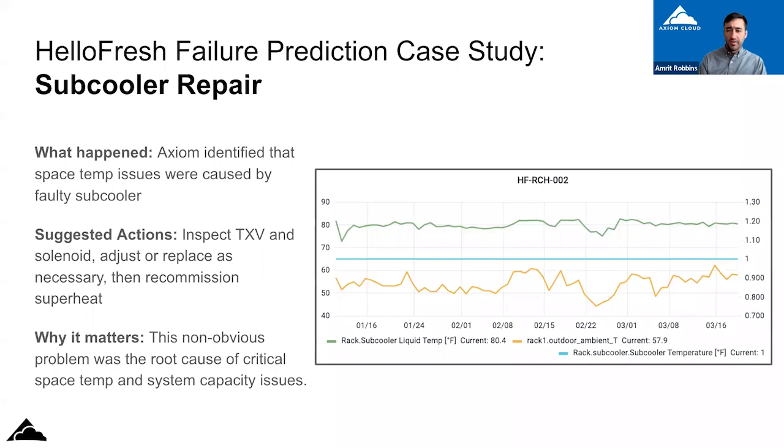Sub coolers are part of PMs, but PMs are done periodically, so a lot of times you're just capturing a single moment in time. If you're not going back and looking at what a different technician captured during their PM and really trying to understand what that information means over an elongated period of time, you can't really decipher that the sub cooler is having a problem — unless you're intentionally looking for it. On a PM, you're more or less just checking operation.